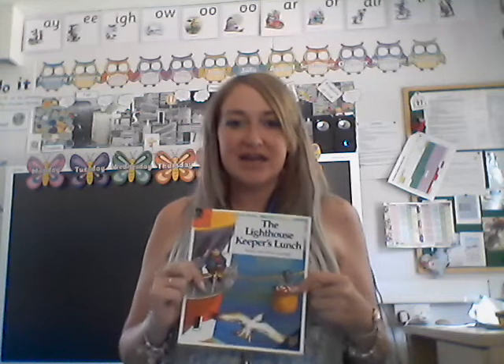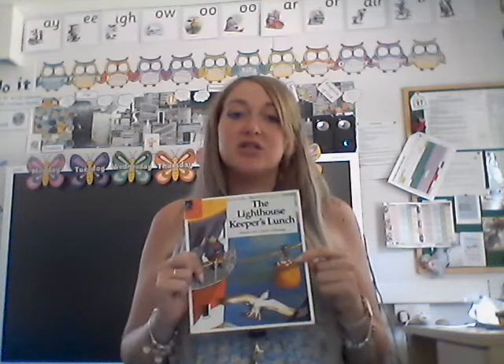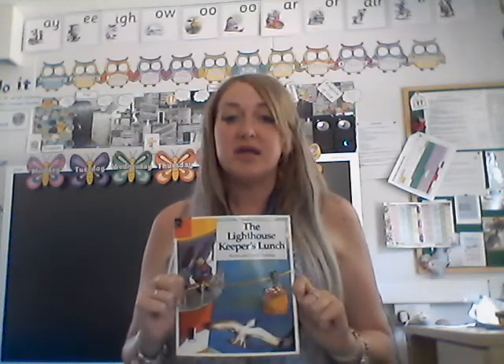Hi everyone, so this week we are looking at the story of The Lighthouse Keeper's Lunch. Before you watch this video, I would like you to watch the link that we have sent on Purple Mash — the video on YouTube. Find that on Purple Mash first, then watch the video, and then I'm going to be asking you some questions on it, so please watch carefully. If you haven't already watched it, please stop the video now and then you may continue.